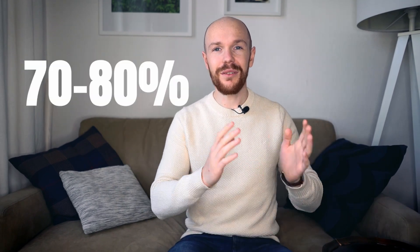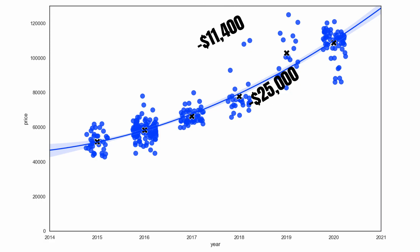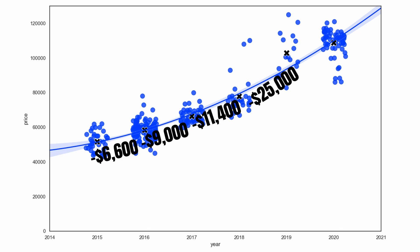This large first-year drop is mainly responsible for the high average depreciation of around $12,000 per year. After this insanely large drop, the depreciation rate starts to decrease at a rate of around 70 to 80% of the previous year's depreciation. To make this more concrete: depreciation per year is about $11,400 in the second year, $9,000 in the third year, and $6,600 in the fourth year. Like with any car, there is a clearly decreasing trend in the depreciation per year.